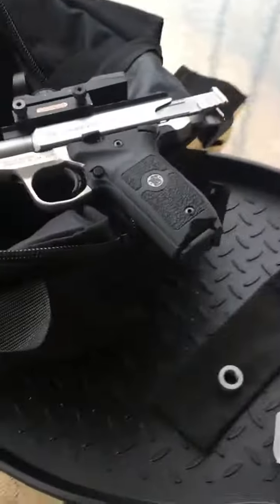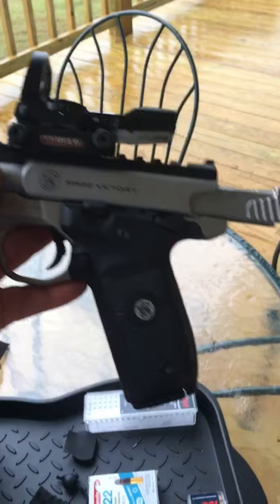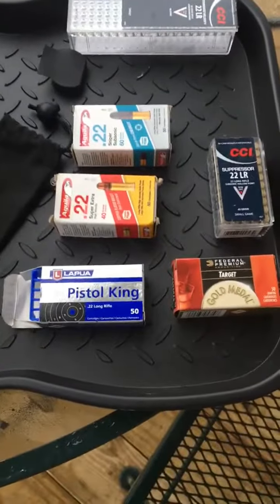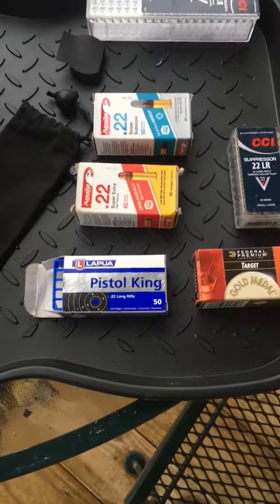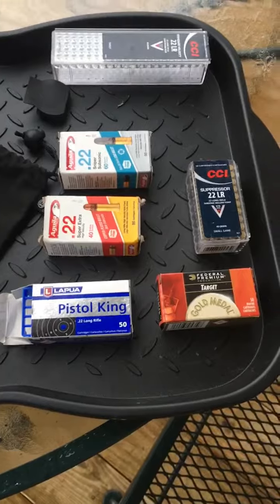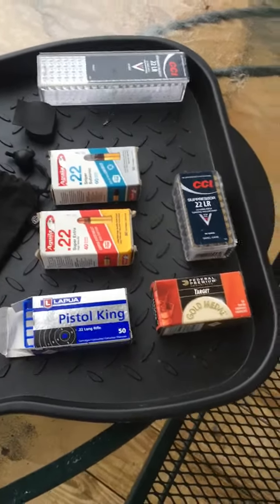Hello, tailgate shooting. So we're still working with the Smith & Wesson Victory True Glow Sight Silencer Co2 suppressor. Doing a little ammo test and trying to find what it really likes to shoot and what is also quiet. This particular batch is the Lapua Pistol King. I've never shot any Lapua 22 ammo before so we'll try it out and see what we got.